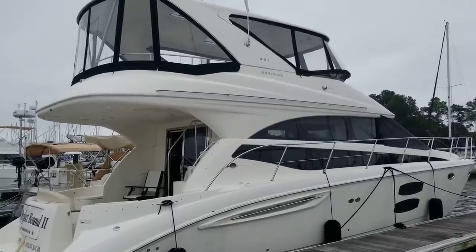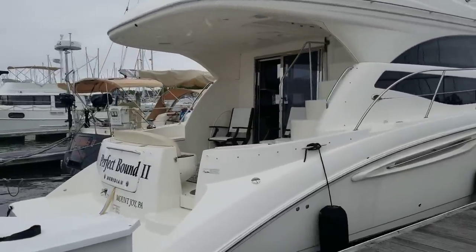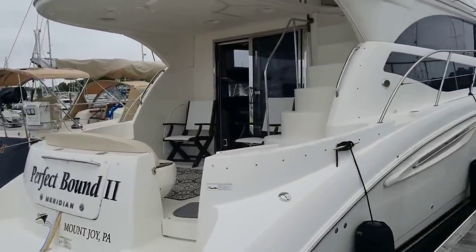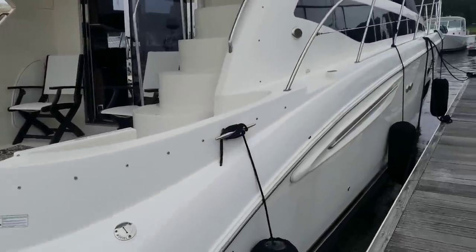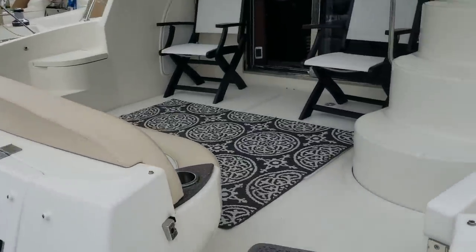Hey, this is Andy Farmer with MarineMax at Wrightsville Beach. I'm doing a video walkthrough today on a 2012 441 Meridian, and stepping aboard here, we have the spacious cockpit.